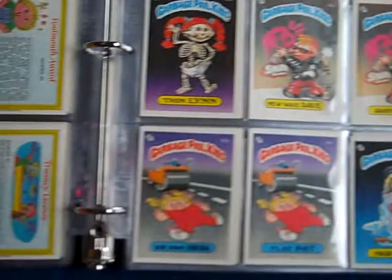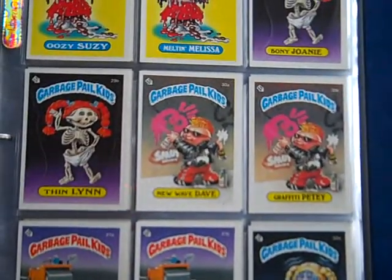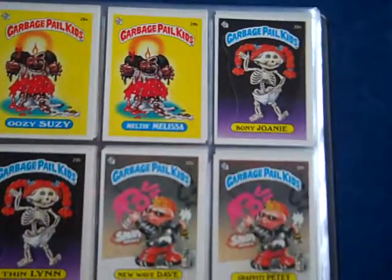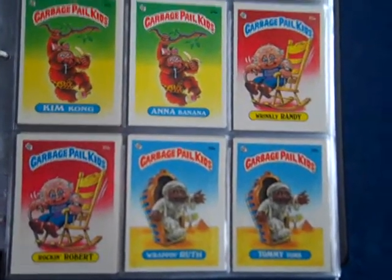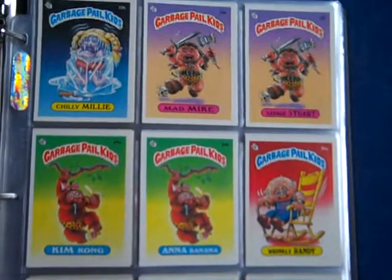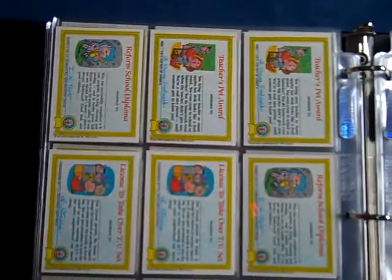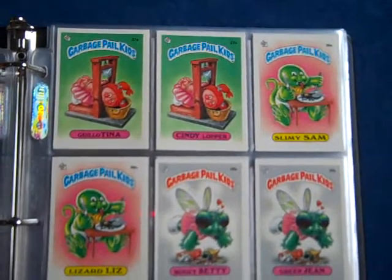It's set number 3 that has a few dings, and those dings came in the packs themselves, not from buying used or handled cards. But out of the 3 sets, the majority of cards would grade 8 or better — I'm talking about probably about 90% of the cards across all 3 sets.